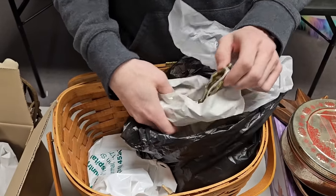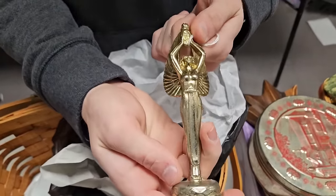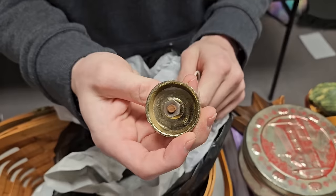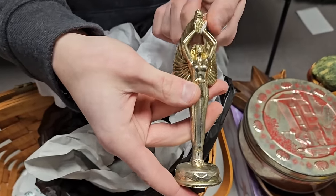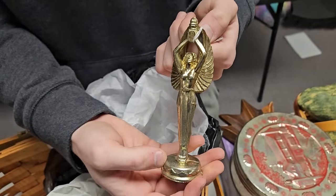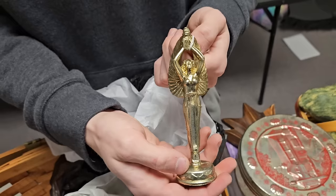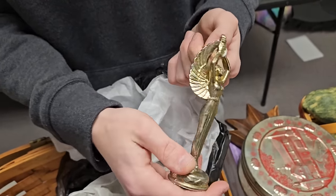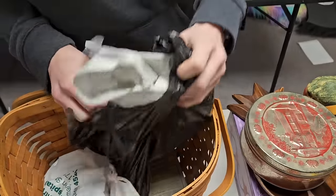There's one more thing in here — it looks like the top of a trophy where it would screw in. It's solid metal, brass, and has a little weight to it. Some crafter's gonna turn that into something — it's got a cool art deco look to it. All right, that's everything in that bag.